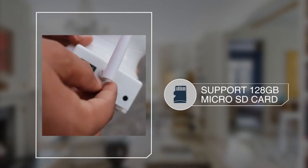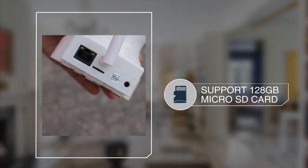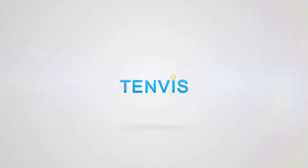Support for up to 128GB microSD card storage, which can keep you with two months of video recording.